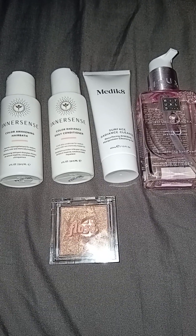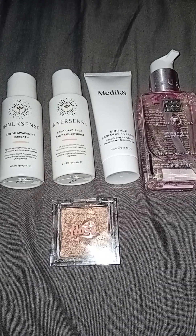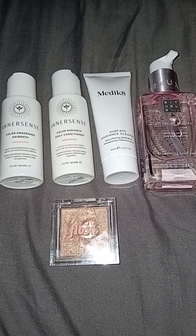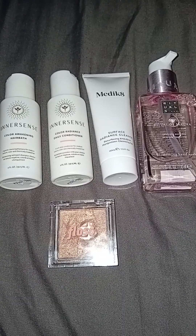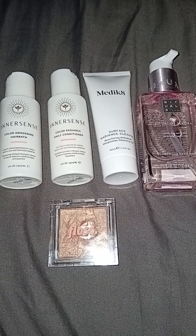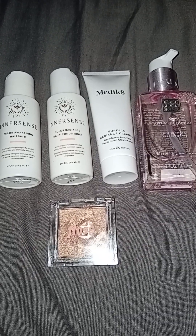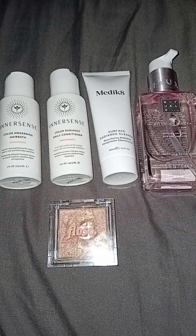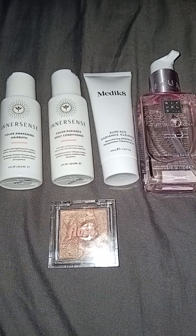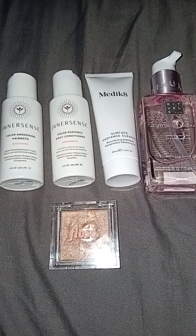Hello everyone and welcome or welcome back to the channel. I'm here today to give you guys a little review of the items that I received in this month's Glossy Box. I re-subscribed to Glossy Box this month in March. I got three boxes for a £33 deal, so I've already had the March box and I'll be getting the April and the May box. That's probably it for now, just because it fit the budget.